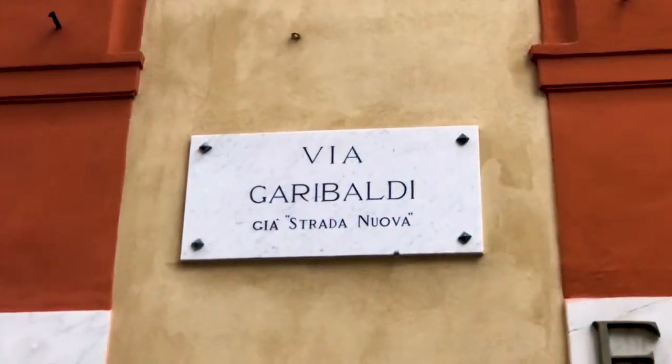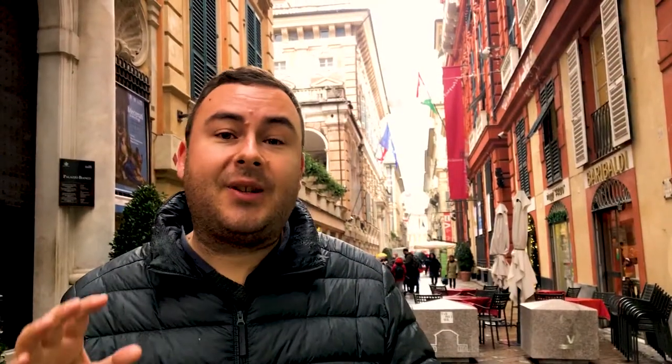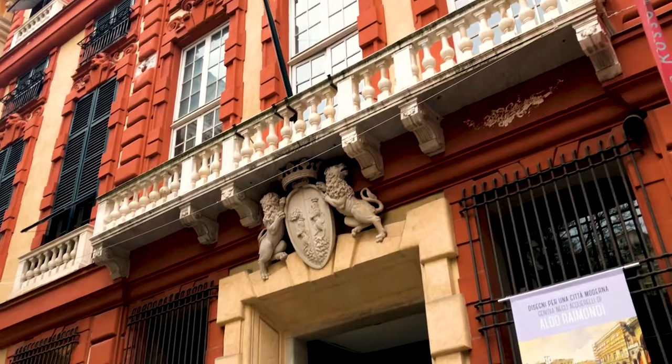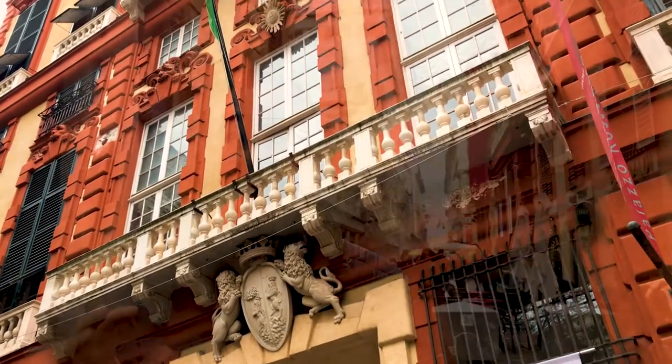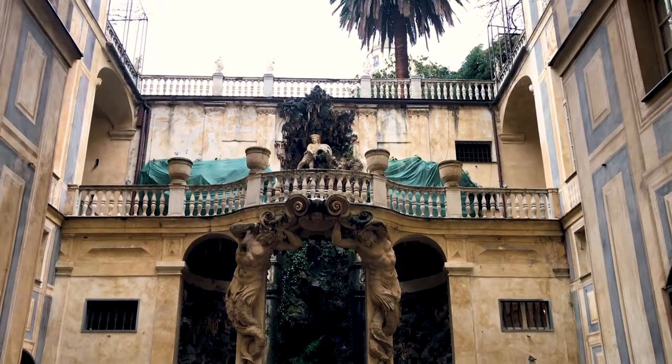This is Via Garibaldi, or the Strada Nuove — New Street as it was once known. This is where all the new palazzos were constructed in the 17th and 18th centuries. We're standing quite high up above the water, and it's a natural amphitheatre, so the upper floors of these towering palazzos have fantastic views into the harbour where the rich merchants could watch their ships come and go. This is where diplomats and foreign traders would come to conduct their business, sign peace treaties and cut deals. It's a fantastic example of how the rich and powerful used to live.